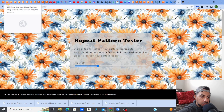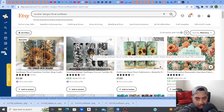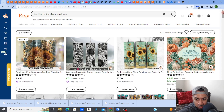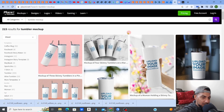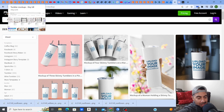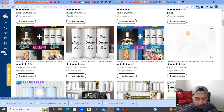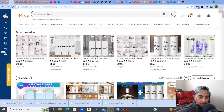Looking at successful listings, they sell through fantastic mock-ups — even video mock-ups. That's what sells the product. I use Placeit: you download the mock-up, put your design on it, and it composites automatically. Check the link in my description. You can also buy and download great tumbler mock-ups directly from Etsy sellers and use them for your own designs.